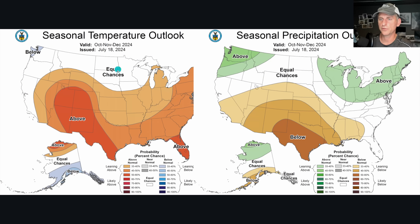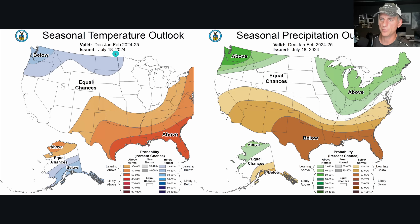Looking at the most recent seasonal temperature outlooks, issued July 18th: there's a little sliver of below-normal temperatures starting to emerge across the Pacific Northwest, with an above-average precipitation signal for October-November-December 2024. As we go through December-January-February, look at that below-normal temperature signal across the Pacific Northwest and the above-normal signal for precipitation — maybe some atmospheric rivers, maybe some snowfall events.